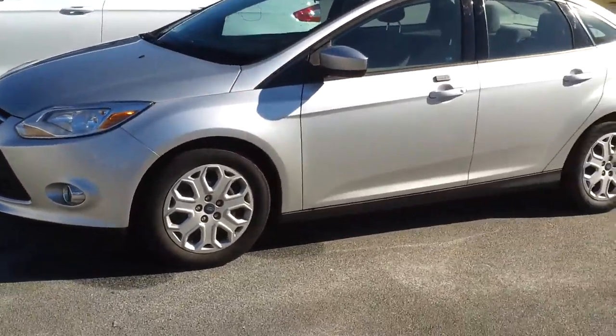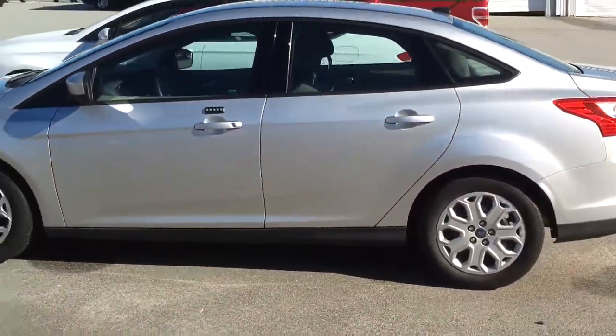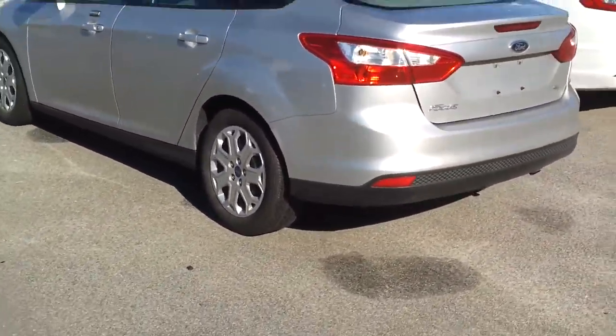It was sold new here and then traded in. There's not but 18,000 miles on it, so it's a good bit less miles than even the Fusion.